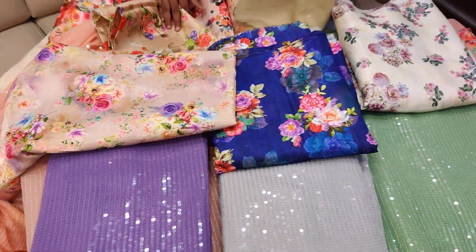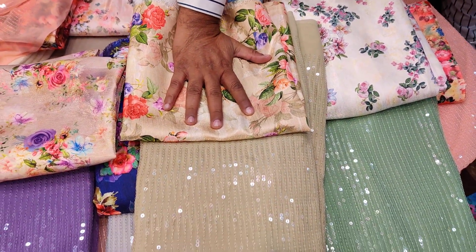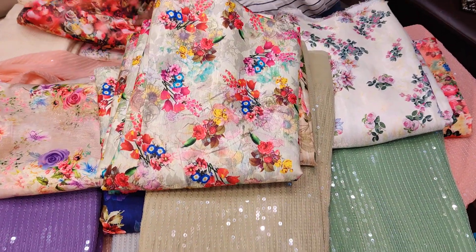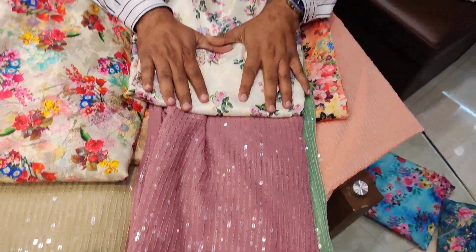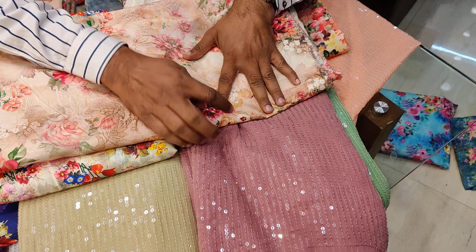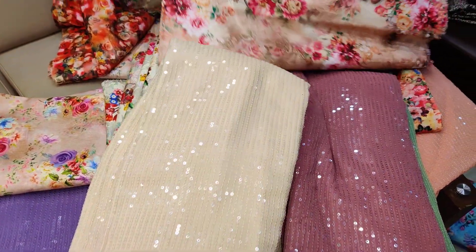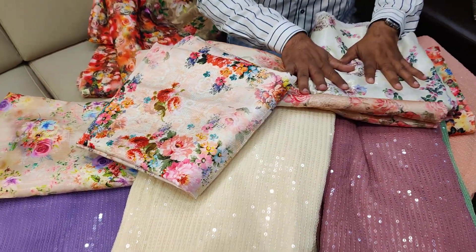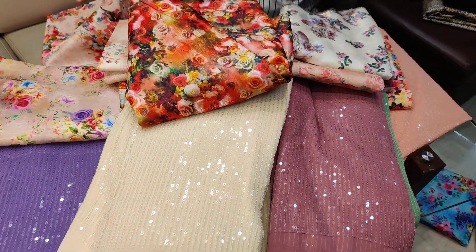This is a light mint color with this combination. You can take this too if you want — this is also a match. This is a dusty color, you can take this too, no issue, it will look beautiful. This combination will look good in this too. This is a cream color — cream color is common, you can use it with anyone, like in this blouse or this blouse. This is the price of Rs. 1100 with blouses.